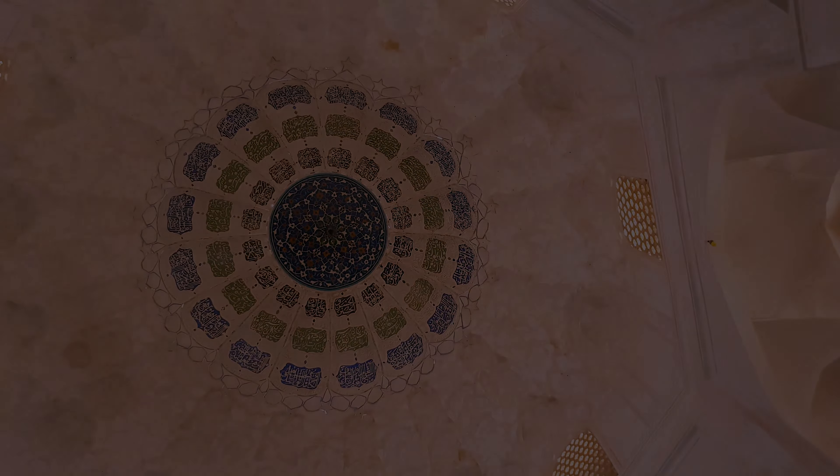That strength is such that even after the devastating earthquake in Kashan, the monument still stands.